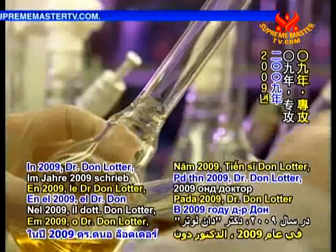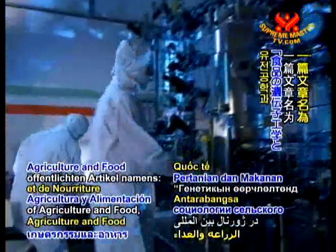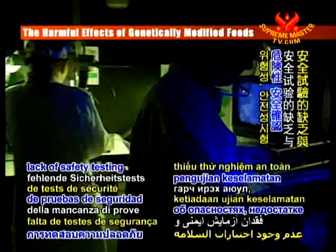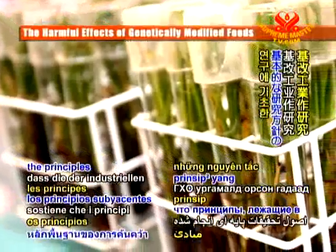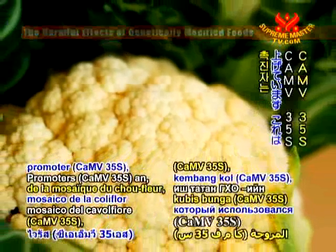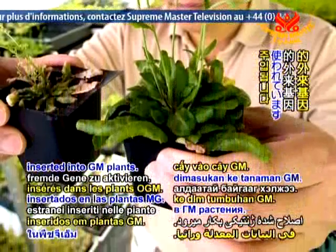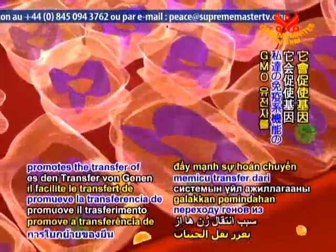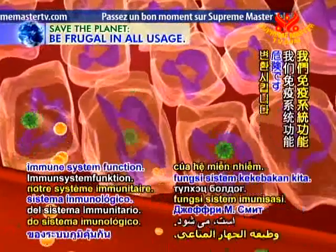In 2009, Dr. Don Lotta, who has a doctorate in agroecology, wrote an article published in the International Journal of Sociology of Agriculture and Food, entitled 'The Genetic Engineering of Food and the Failure of Science.' The paper discusses the hazards, lack of safety testing, and deficient consumer protection with respect to GMOs. The author states that the principles underlying research by the GM industry are flawed, giving the example of the Cauliflower Mosaic Virus Promoter, or CaMV35S, which is used to activate foreign genes inserted into GM plants. This virus is dangerous because it is not neutralized when it enters the human digestive system, but instead promotes the transfer of genes from the GMO to bacteria in the digestive system that are responsible for 80% of our immune system function.